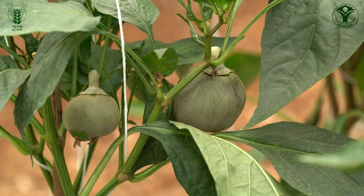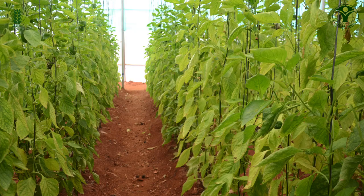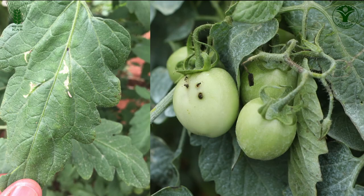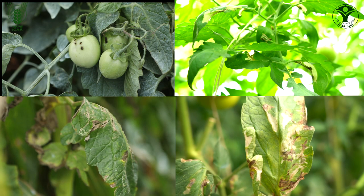Thrips and mites are common major pests in all three crops. Powdery mildew in capsicum and tomato, and downy mildew in cucumber are major diseases which damage the polyhouse crop up to 60%. South American tomato moth, also called Tuta absoluta, and powdery mildew are important pests and diseases of tomato crop in protected cultivation.